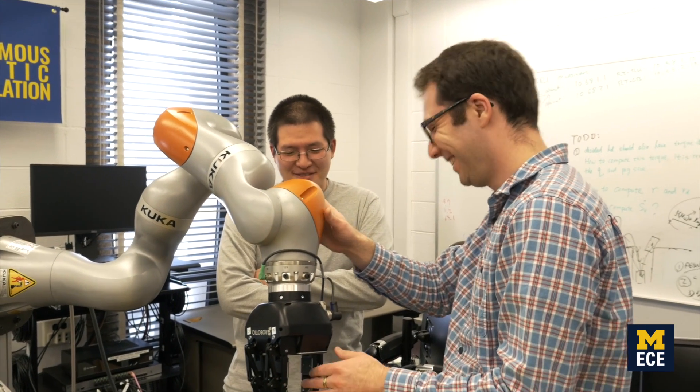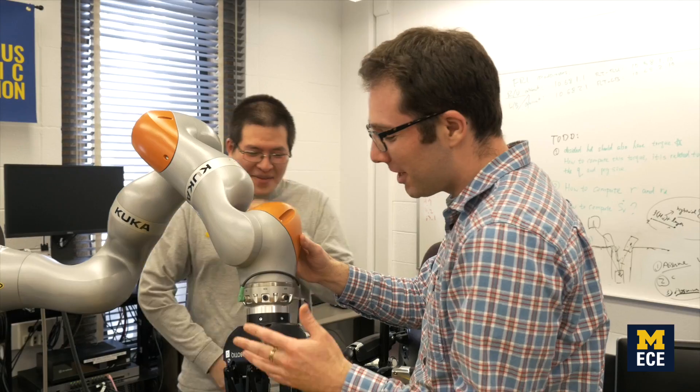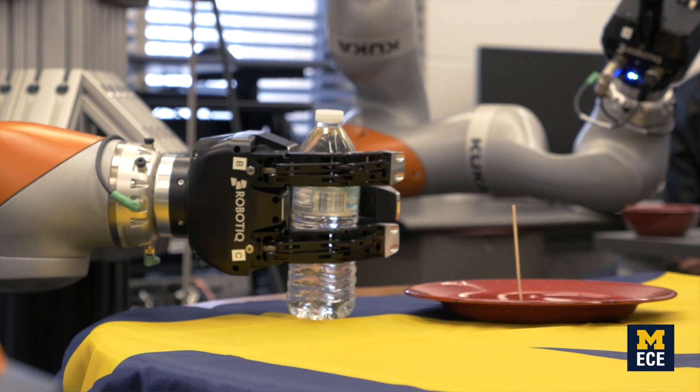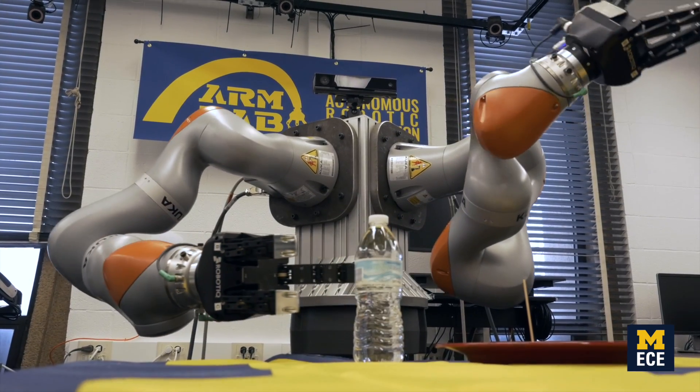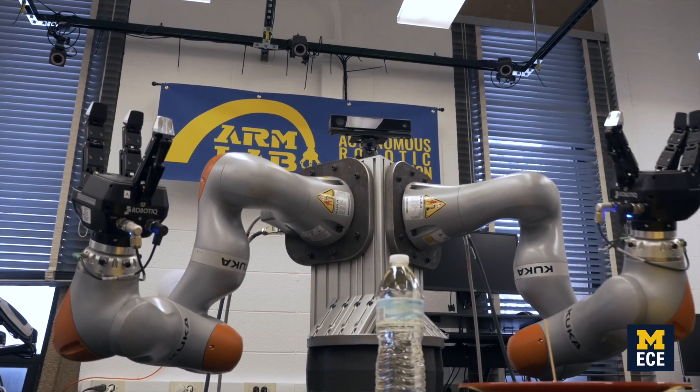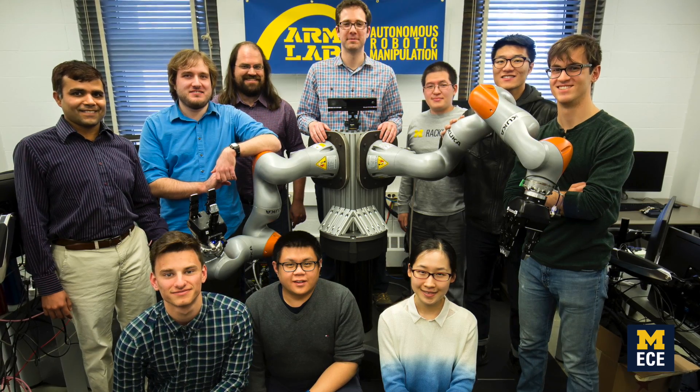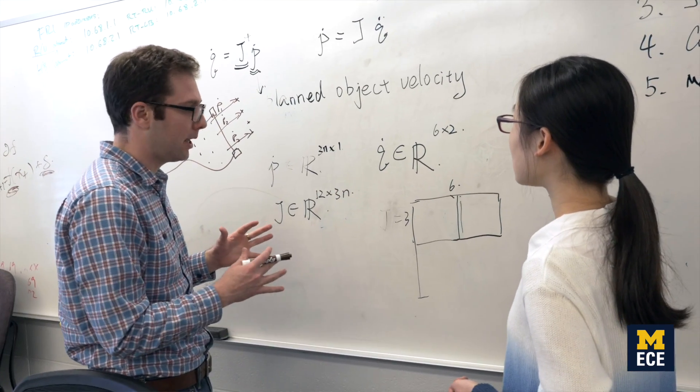For me it's always been this motivation of participating in the development of human knowledge. We're doing this work in robotics and engineering, helping advance that frontier, and the people that come after us can build on what we do — that's basically how we progress in the state of human knowledge. The other aspect is really the students: to help students grow, develop, and become independent researchers is just incredibly fulfilling — that's why I do it.